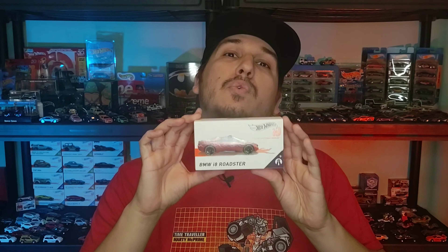What's up treasure hunters! It's Thinitian here and we made it to the middle of the week. Today I have a vehicle from the Hot Wheels ID series that we'll be opening and testing on the Smart Track. Today we'll be cracking open the BMW i8 Roadster.